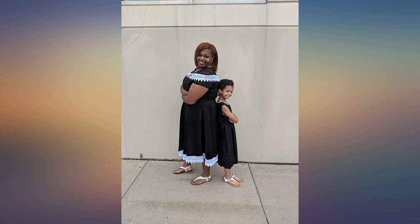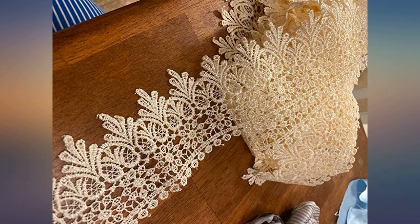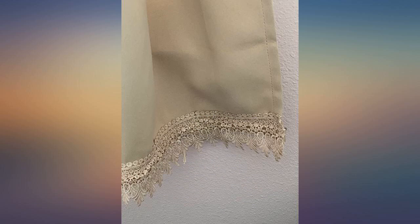Beautiful, although there was a red stain on a small section that will require cutting and reconnecting. Purchased for trim on pillowcases. Great quality. I added it to the bottom of several Lilly Pulitzer dresses.